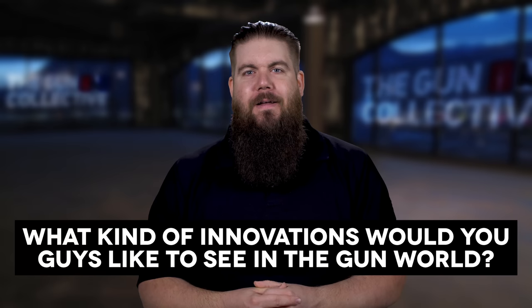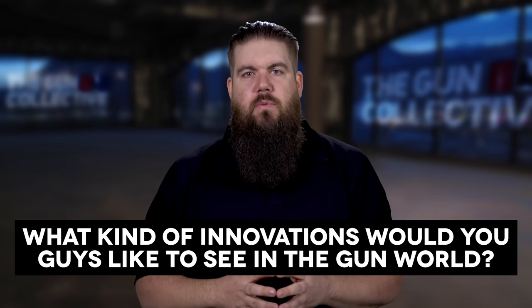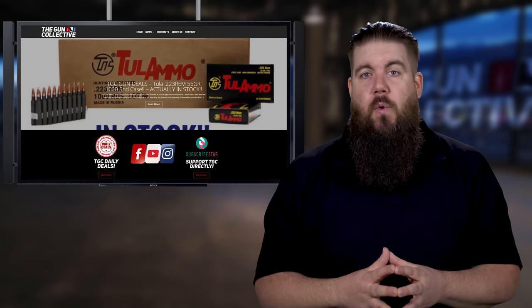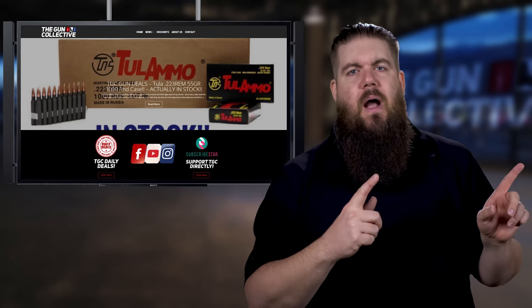My Friendly Fire question to you guys this week: what kind of innovations would you like to see in the gun world? Sound off in the comments, and if you want to ask a Friendly Fire question of your own, jump over to theguncollective.com and send it our way.